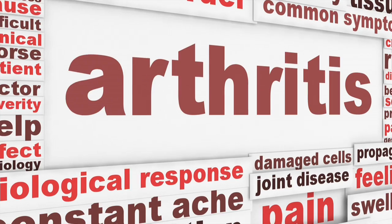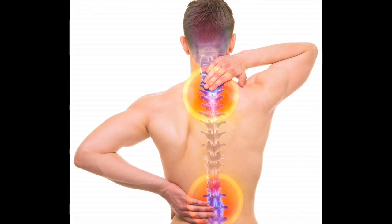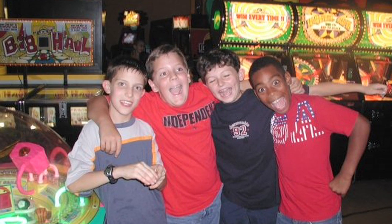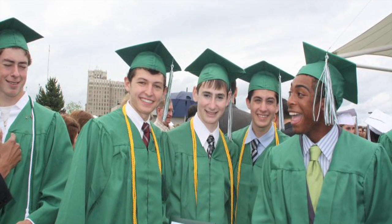I guess it stemmed from my mom having a rare form of arthritis, so she ended up having two total hip replacements and is always having chronic inflammation. So growing up, that was always something that the whole family had to deal with. As a kid, you're like, oh, I'm going to cure that disease and I'll solve all these problems.